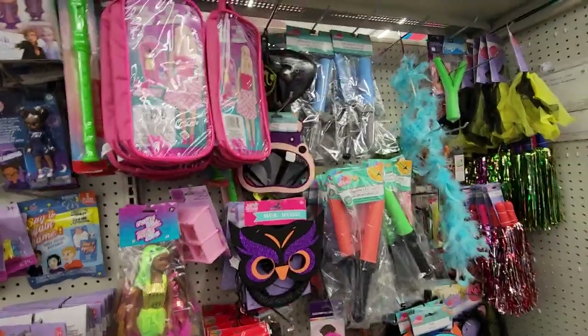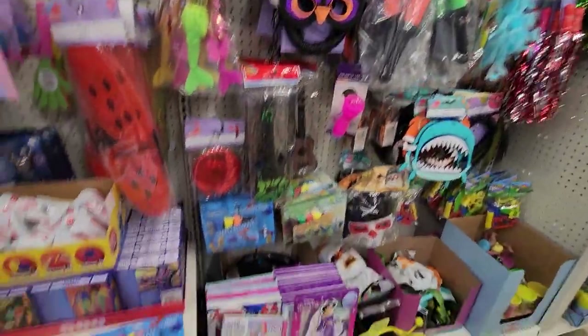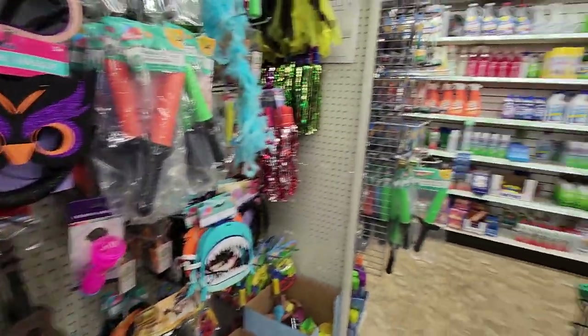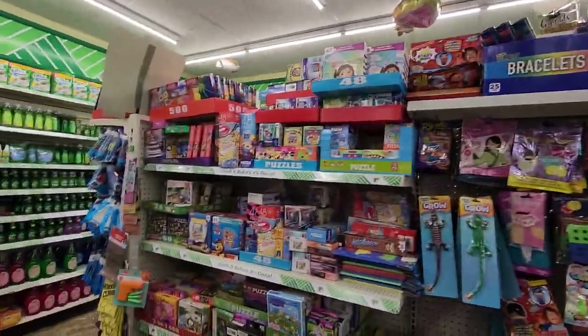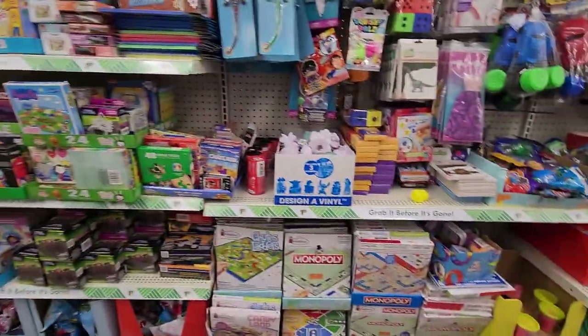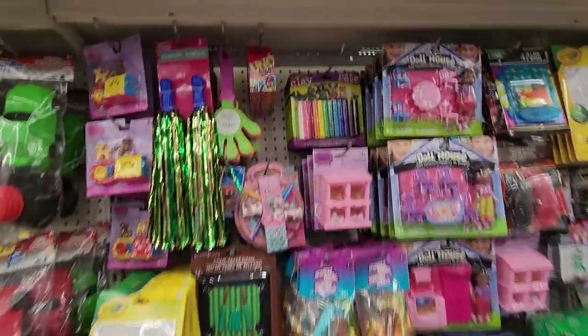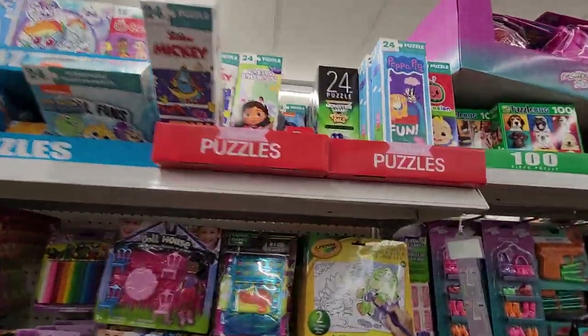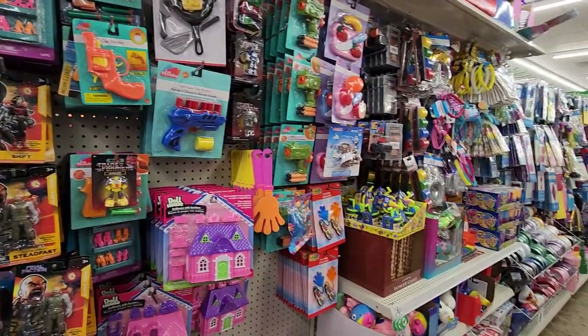They have Play-Doh, Crystal Jasmine down there, they have puzzles — lots of puzzles — and some games. There's more puzzles up there. Okay, we're going to move along.